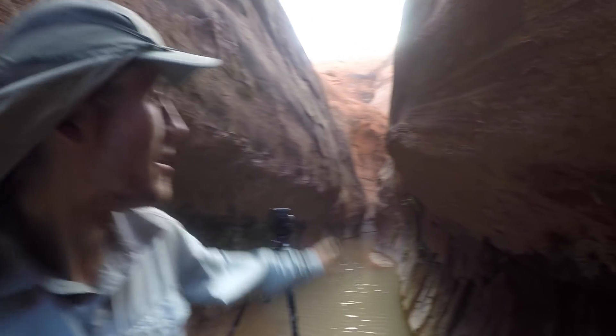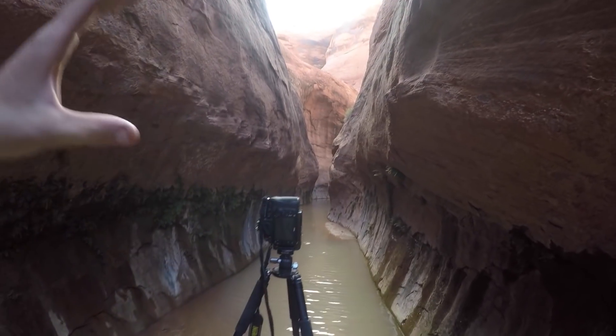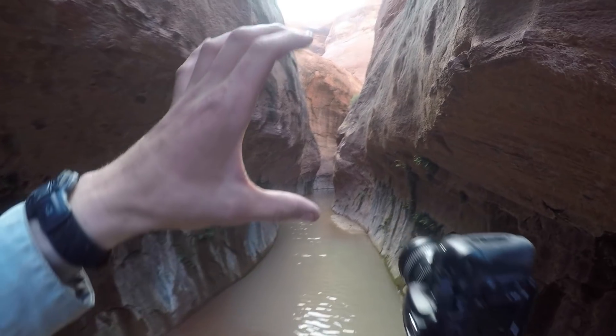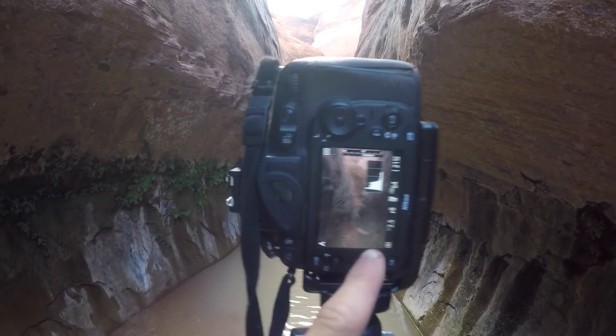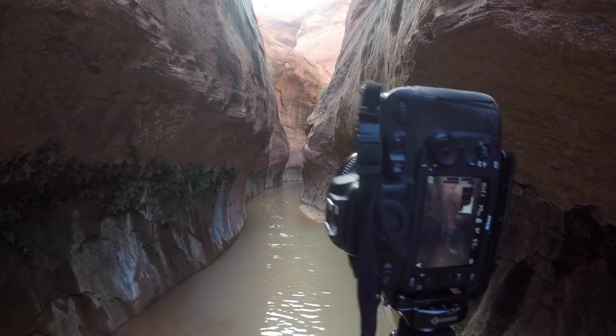I've been standing here waiting for about a half an hour now. As these clouds move through in the background, some of the light is starting to reflect into these canyon walls. I was trying to get a close crop — something like right in here with a vertical composition. So there's the composition. You can see it's kind of closed in right there.